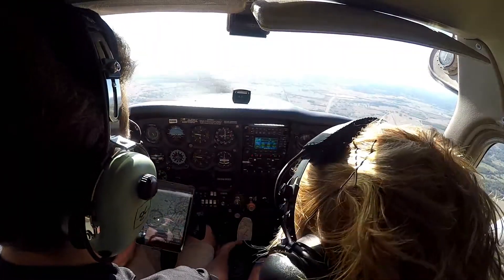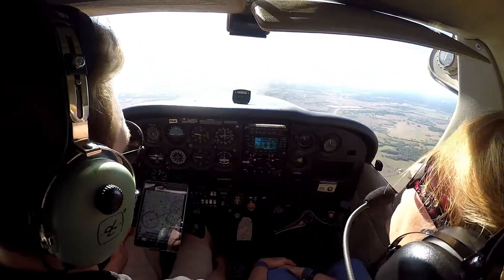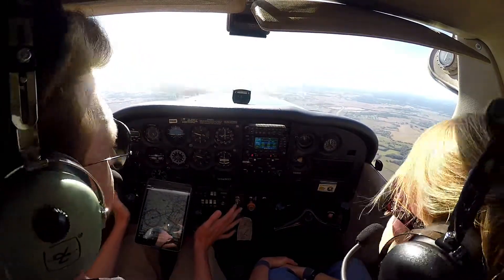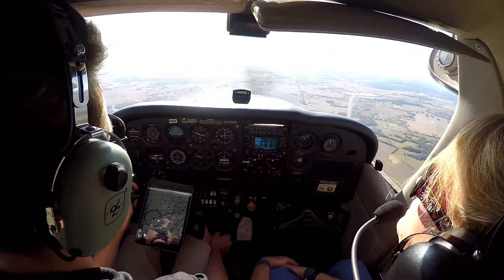And here's the trim wheel — if I trim it up, the plane wants to go up. So rather than having to hold that the whole time, trim it how you want it.